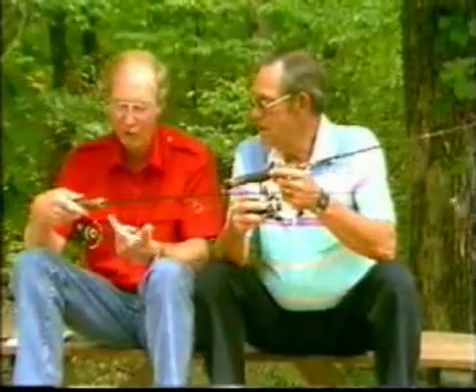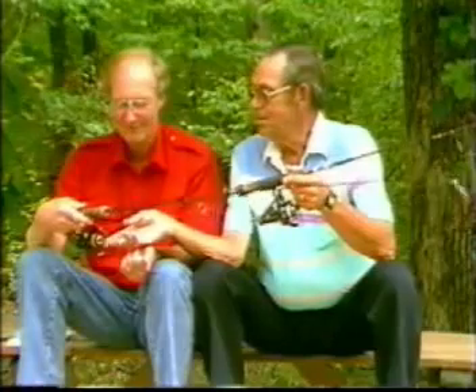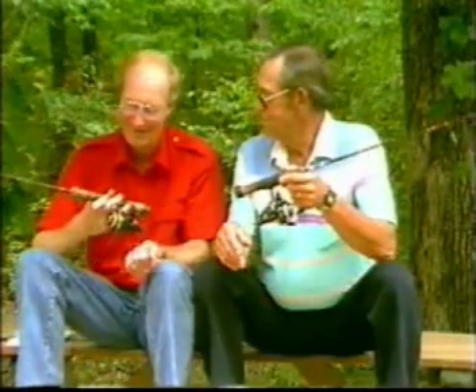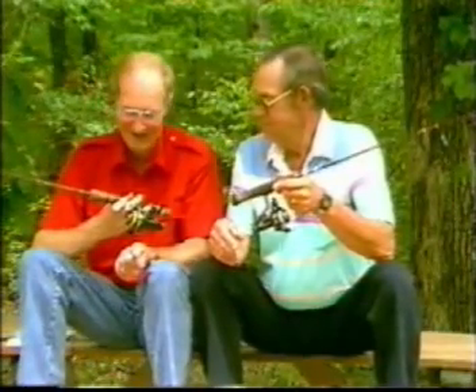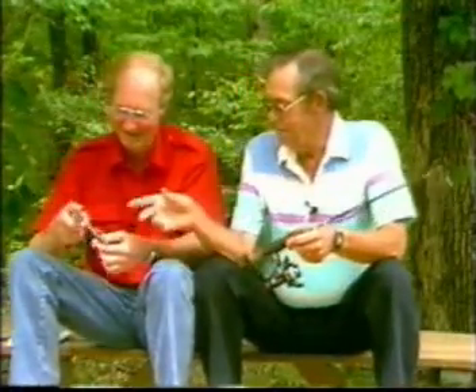Charlie, I noticed this one has a gold line. You ask me why? Because those codgers like me are getting where I can't see good. I need it. I need the help.